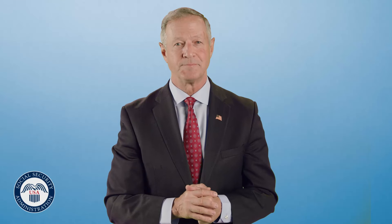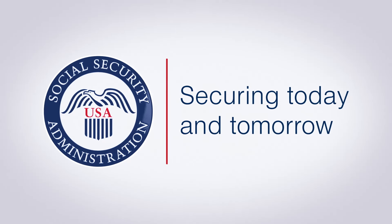Thanks a lot. Social Security — Securing today and tomorrow.